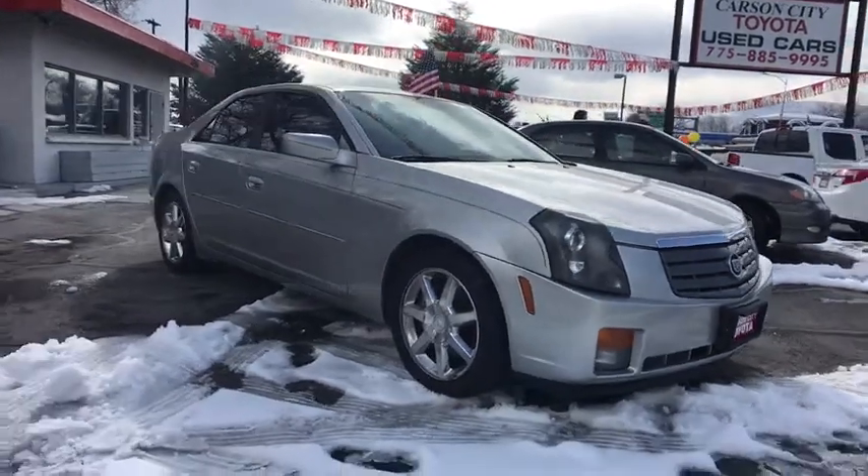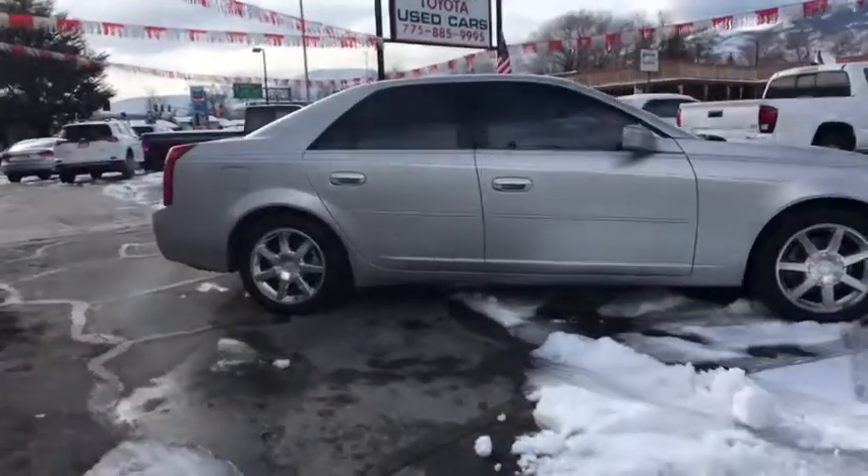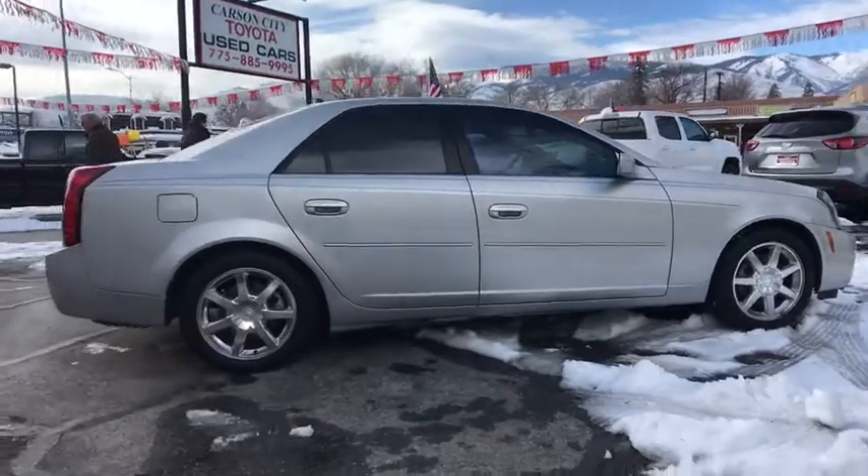You are going to love the 2004 Cadillac CTS. The CTS is a well-sorted blend of all-American style and European-inspired tuning with cutting-edge design.